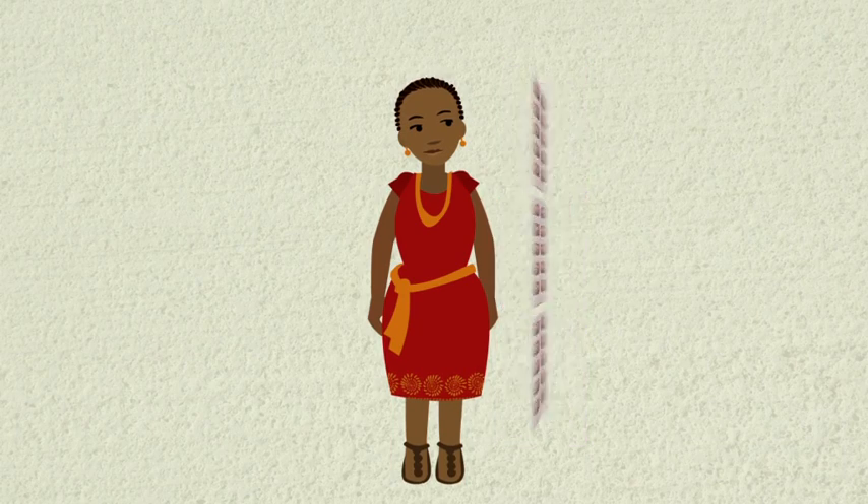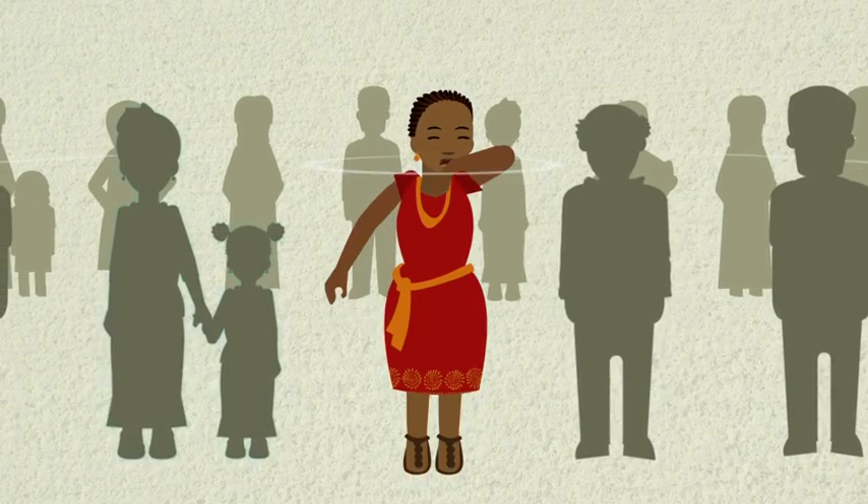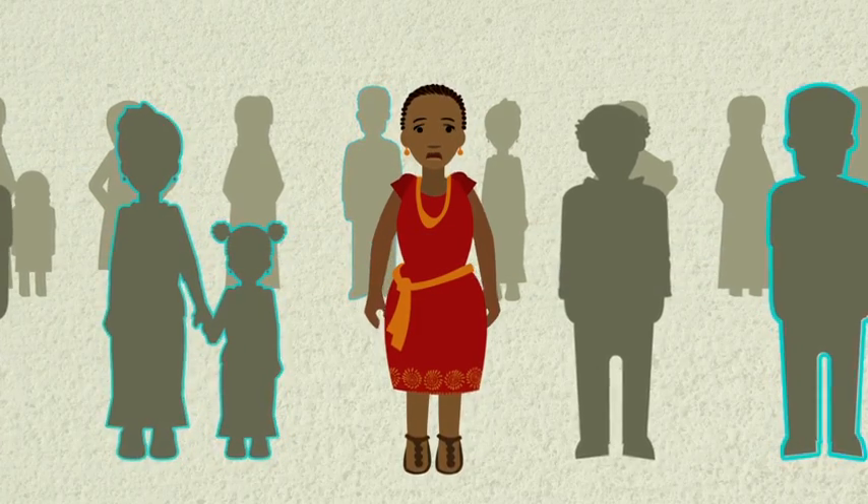If you don't get properly treated, you can pass on the disease to others when you cough, spit, talk, laugh or sneeze.